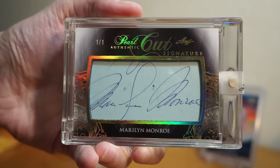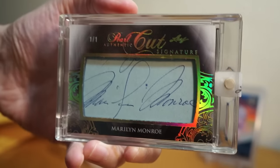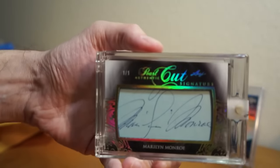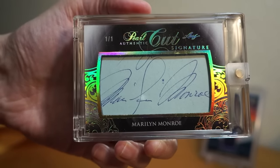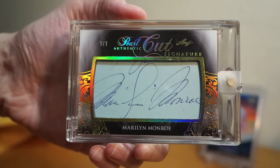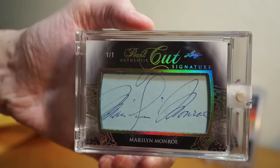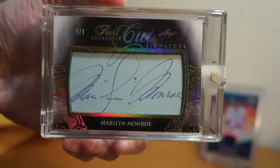I appreciate it a lot. I don't really partake in a whole lot of group breaks — just decided to try two spots in this, and I am stoked that I did. That is a beautiful card. I never thought I would ever own a cut auto of Marilyn Monroe, and I probably will never ever let this go either, because it's so rare.